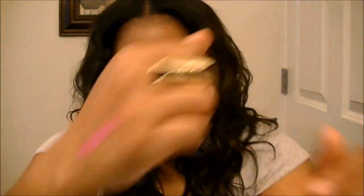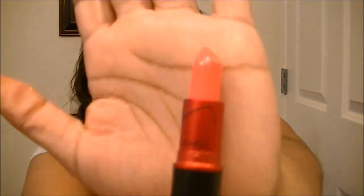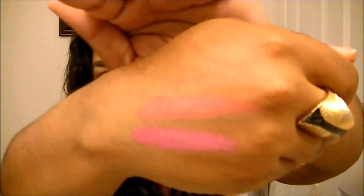Last but not least — I really wanted to get this color for spring and summer — this is Viva Glam Nikki. I haven't worn any of these lipsticks yet, so I'm really excited. The packaging comes in a black and red tube and of course has Nicki Minaj's signature on it. It's a really bright coral color — it's gorgeous — and I really, really had to get this one. Really, really bright coral.